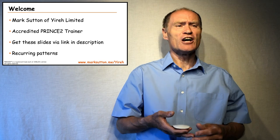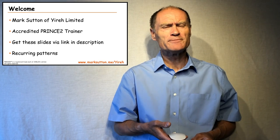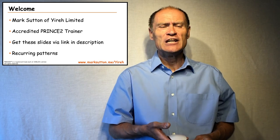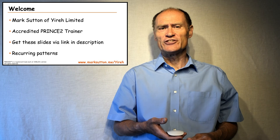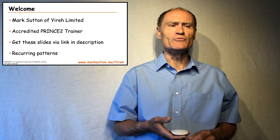Welcome to this short video seeking to give you some hints and tips for the PRINCE2 foundation examination. My name is Mark Sutton, I work for YIRA Limited, and I'm an accredited PRINCE2 trainer. I'm going to use some slides for this presentation and you can access those slides via the link given in the description that goes with this YouTube video.